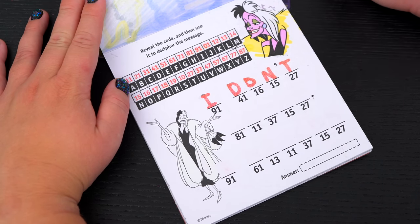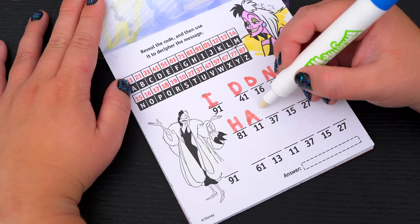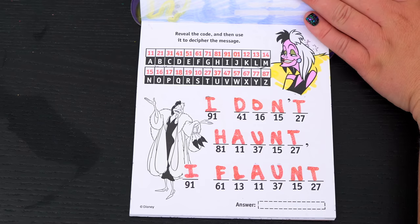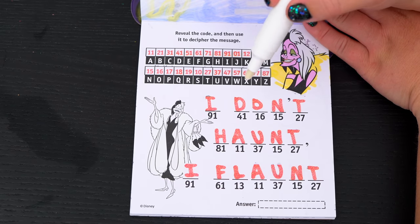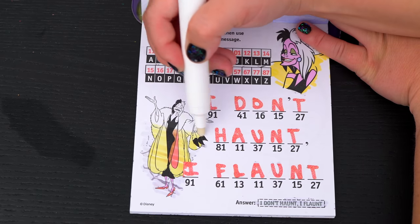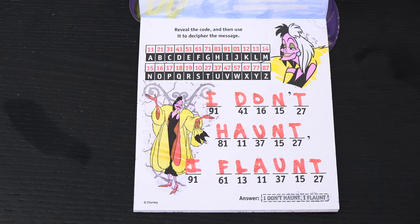Now let's figure out the rest of the message. Okay, so the full message says I don't haunt, I flaunt. So fabulous!